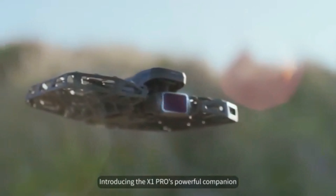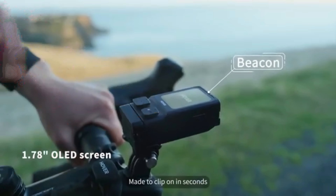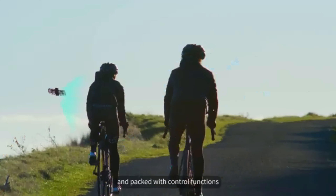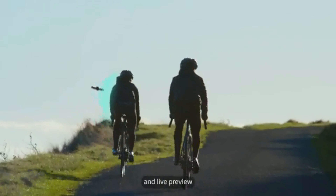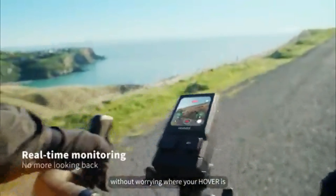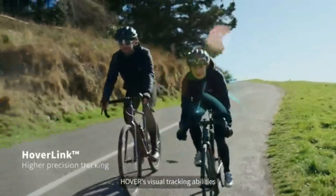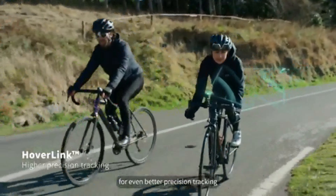Introducing the X1 Pro's powerful companion: the Hover Beacon. Made to clip on in seconds and packed with control functions and live preview, so you can keep your eyes forward without worrying where your Hover is. HoverLink technology enhances Hover's visual tracking abilities for even better precision tracking.